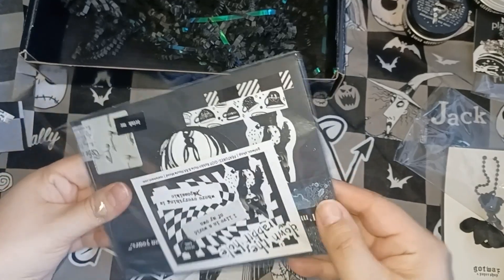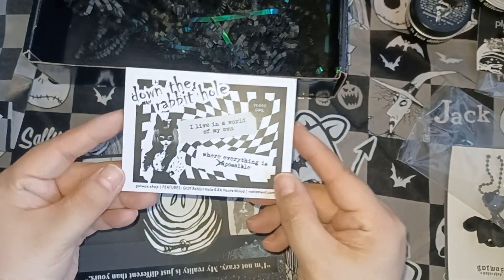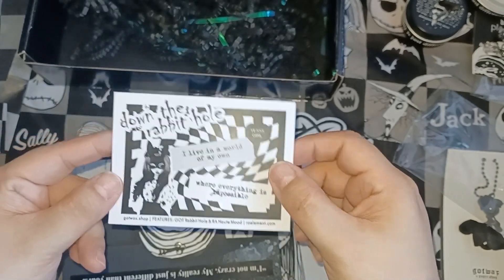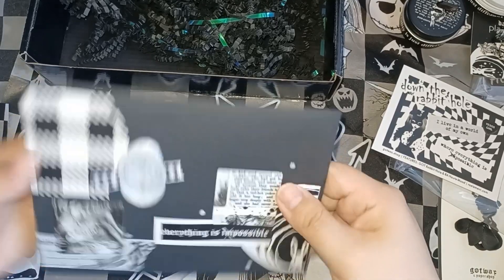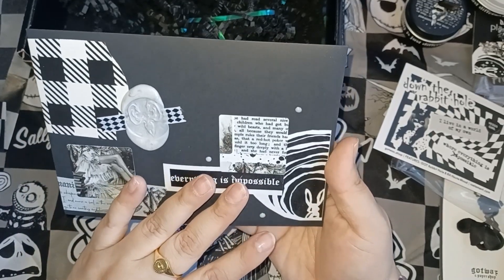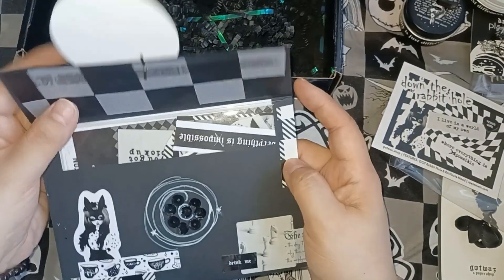Then of course the next thing is the envelopes with the stickers. This is actually a sticker and it gives you a little information on the back — this is the theme, the dark 'Down the Rabbit Hole.' Then the envelope is so beautiful. There's also a little white tag with the rabbit and a key on it.